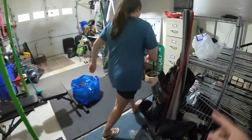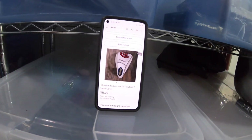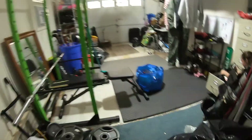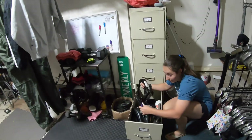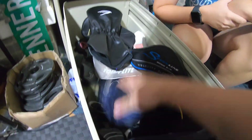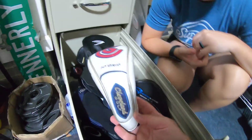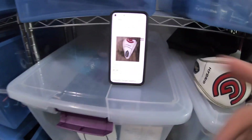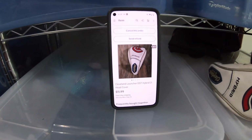Next item is over here in the Z-Bin — it's a golf club head cover. We're looking for the Cleveland Launcher DST Hybrid 2-iron head cover. Sold for $11.99 free shipping. I had no idea this would be worth anything. It's obviously used. Got it at the Goodwill bins for probably 10 cents or so, and again it sold for $11.99 free shipping.